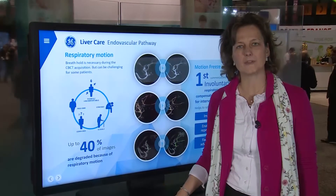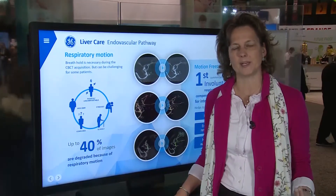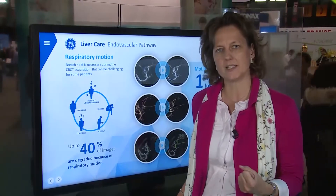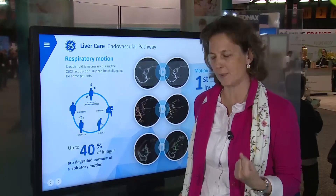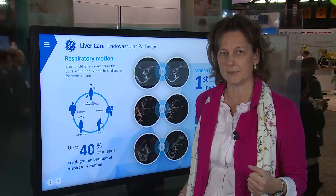So that's one of the major innovations. However, after you've acquired your cone beam CT, there's one residual problem that customers encounter, which is the breathing of the patients. Patients find it difficult in up to 40 percent of the cases to hold their breath during the 3D rotational spin. This results in image quality degradation and the inability to use the cone beam CT images.